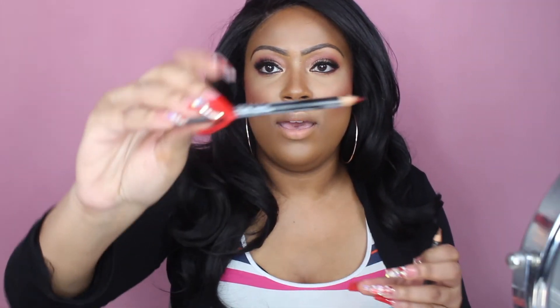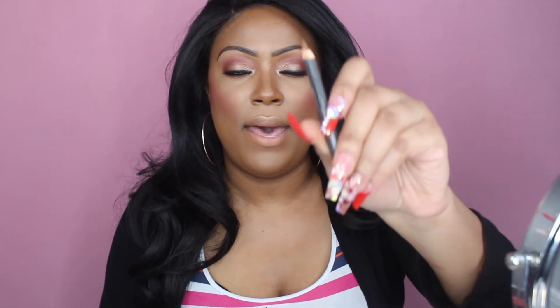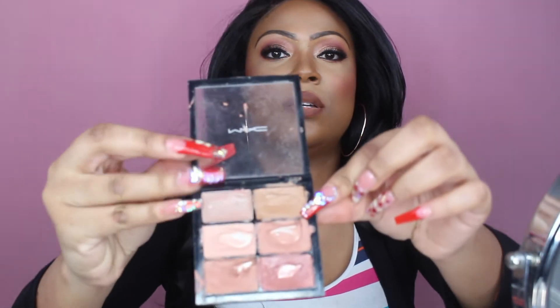My favorite part of a makeup application is picking a lip color because the possibilities are endless. We can go with a nude or some color. I have a NYX Cabaret lip liner and then I have MAC Cork. I'm going to line my lips with the Cabaret first, then go in with the Cork and fill my lips in. Let's also try this color called Sis from a matte palette.